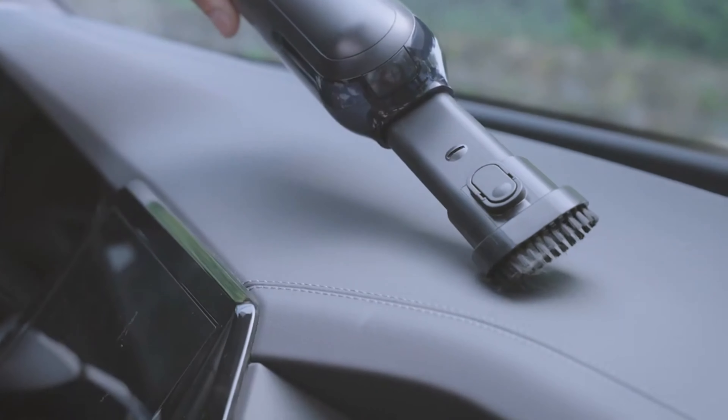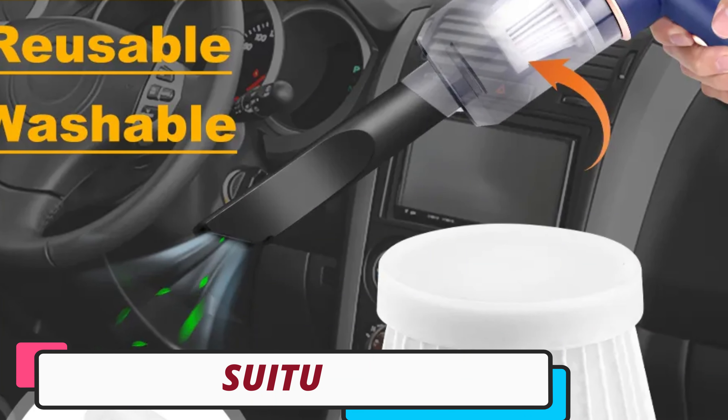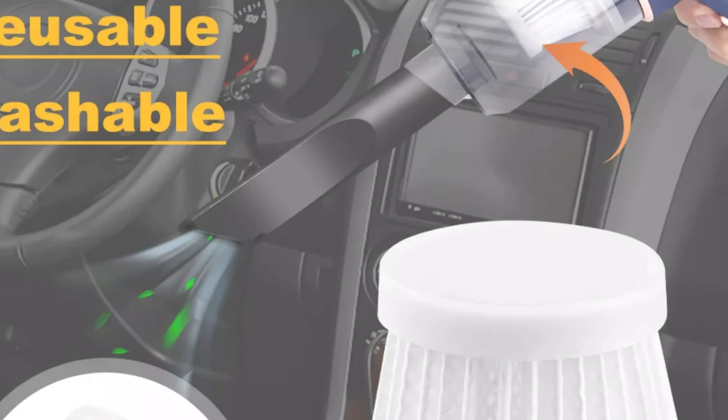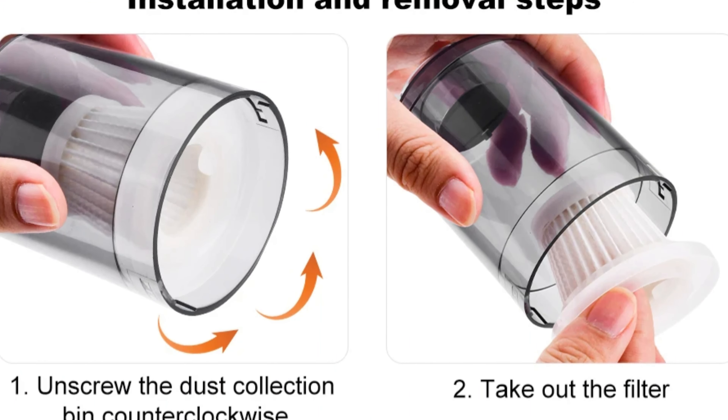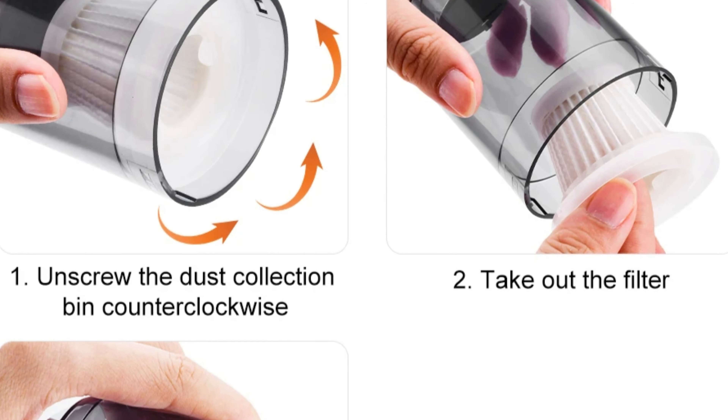Okay, so let's get started with today's video. Number 5: the Suducar Vacuum Cleaner. The Suducar Vacuum Cleaner is a compact and powerful solution for keeping your car interior spotless. It is lightweight and portable, weighing only 60 grams, and is made from high-quality ABS material for durability.